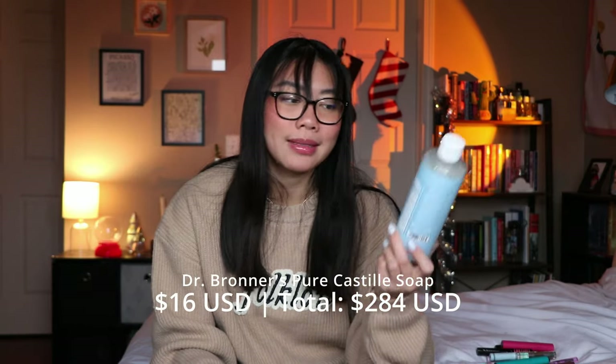The Byoma cleansing balm is relatively affordable — you can get it at Target and Ulta, and I believe it's under $20. This next item isn't really a skincare empty but I'll include it anyway — it's the Dr. Bronner's Pure Castile Soap. I use this to wash my brushes. It did its job, it's not super expensive, and I would probably repurchase it. It did a really good job of cleaning my brushes.